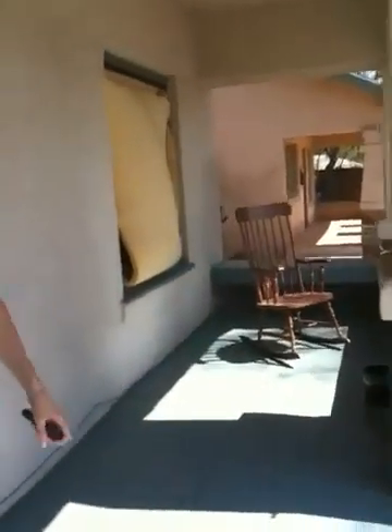We bought that rocking chair over there for 20 bucks at Goodwill. There's our front door. And to the side down there is where I park — it's really messy right now, sorry. Here's our couch, there's a corner, lights, lights.